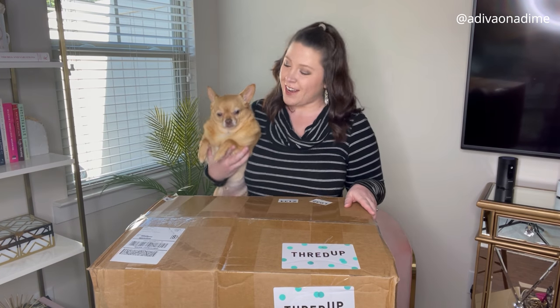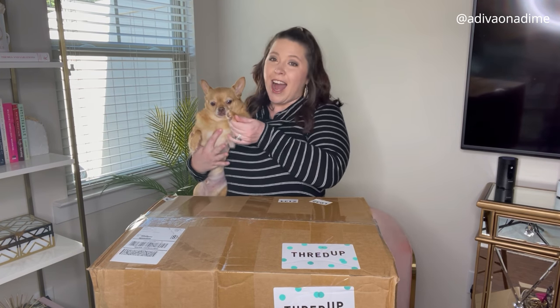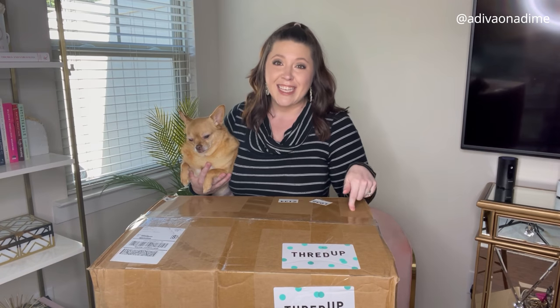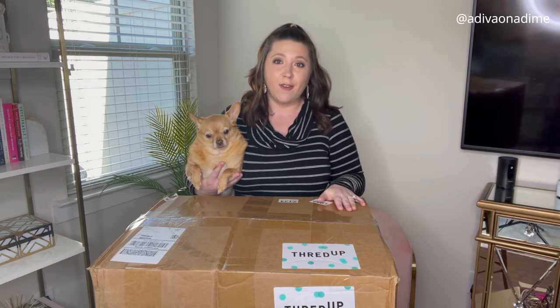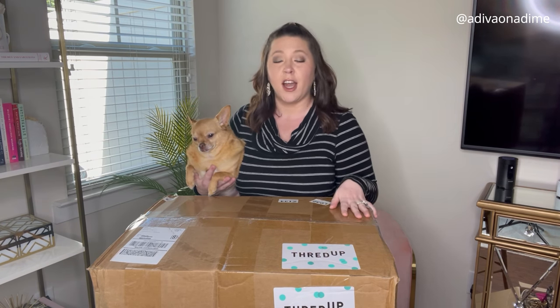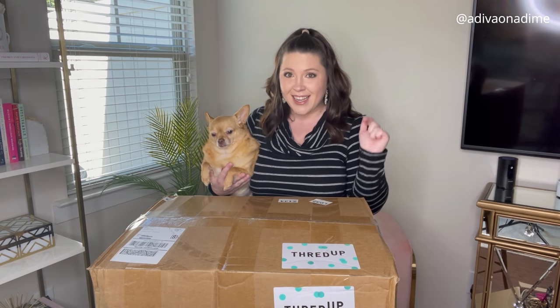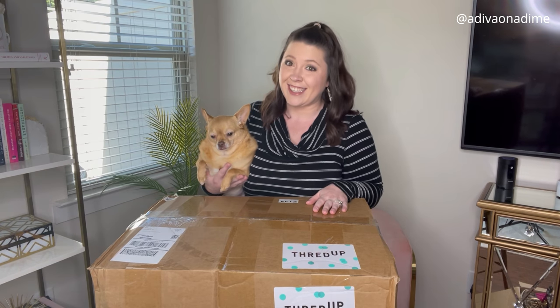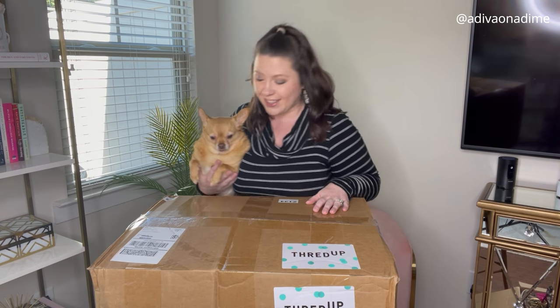Hey everyone, it's Amber Dawn. Welcome back to my channel. I cannot believe it's already October! Today's video is a 50-pound box. I have wanted to do these bulk boxes for a while now — since the beginning of the year — and I have not been able to get my hands on one until now. Now I've got so many other bulk boxes coming, so we need to get to opening and get to listing.